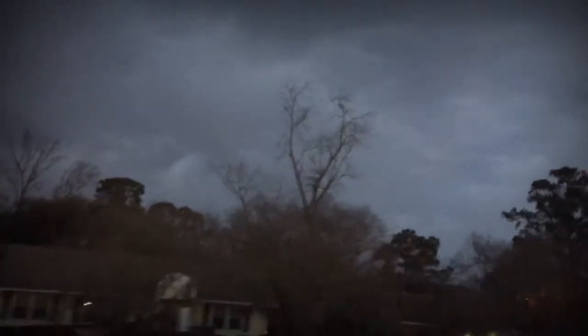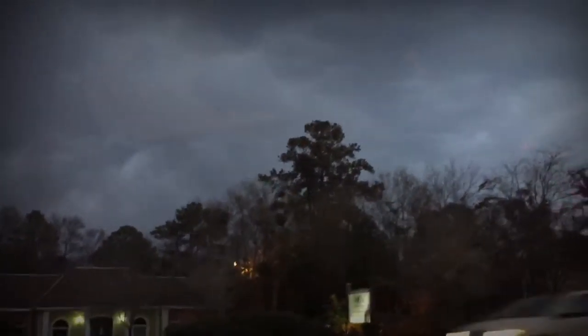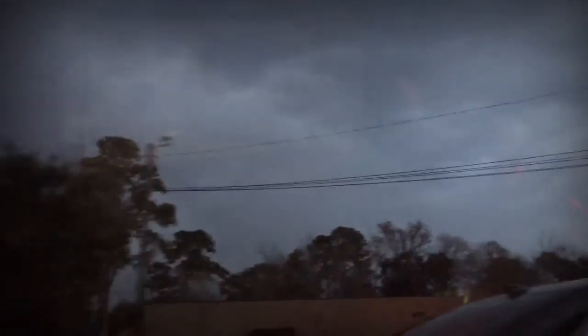That is a very threatening looking sky — I think there's about to be a pretty big storm. Tonight is not the Super Bowl so I have a full night of work tonight. I'm on the way there and I'll see you guys at about one o'clock.